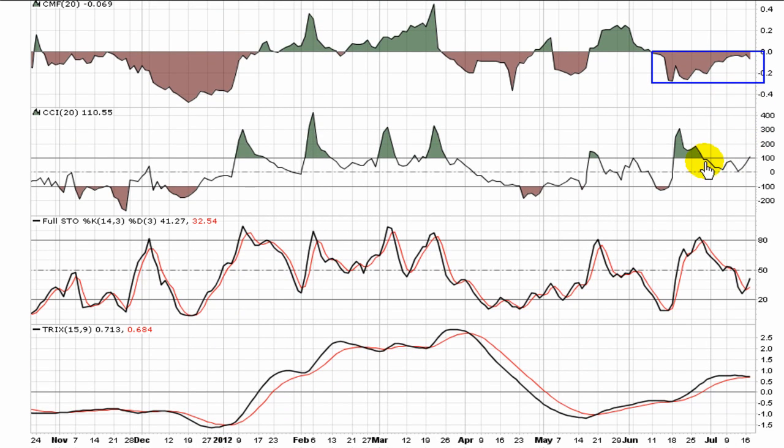So I'm getting a little bit of mixed signals from the indicators, even though the stock has been trending upward. The CCI is just now punching through 100, and for the definition of the CCI, that's a buy signal.